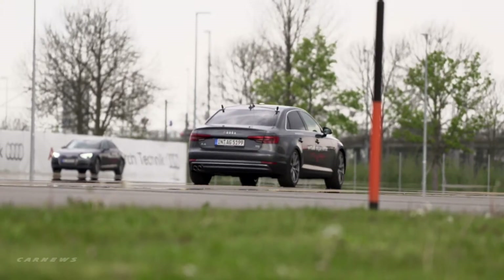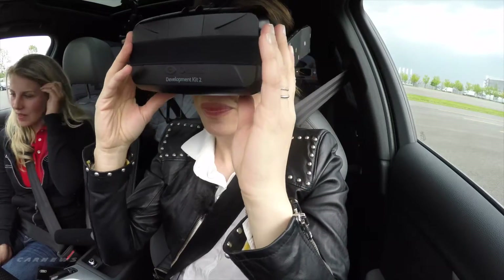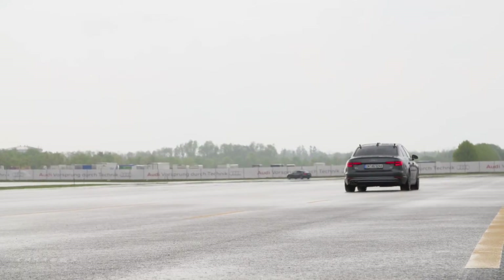Open space, two specially prepared cars, and a virtual reality headset. Welcome to a simulation of the Audi Pre-Sense City.